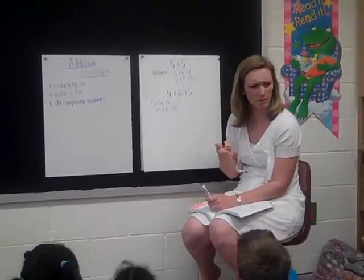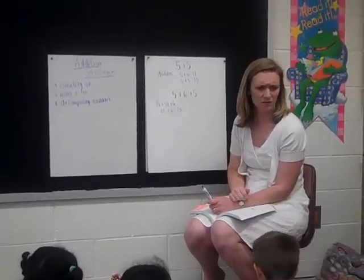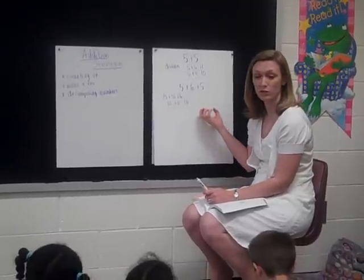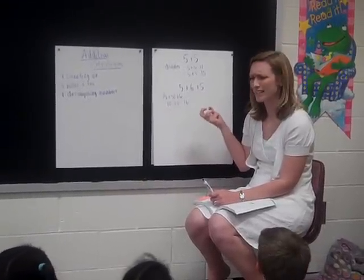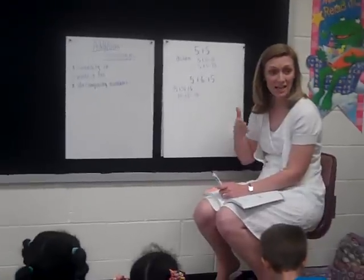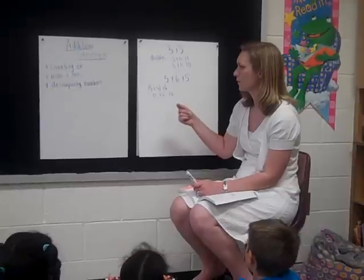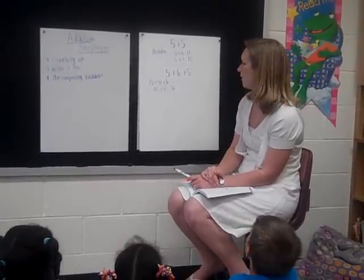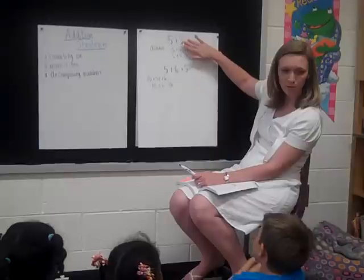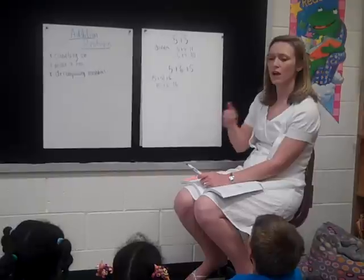Why do we want to make a ten? Why would making a ten be helpful? Desiree? Because a ten can make you be closer to that answer. What's very helpful about a ten? Karis? It makes things easier to count. Is it easy to add ten plus six more? Absolutely. So if I can find a ten, I can just add six on real quickly. What else could we call that strategy? It wasn't just make a ten. So could we also call this a double? Yes. What double did we use? Five and five.